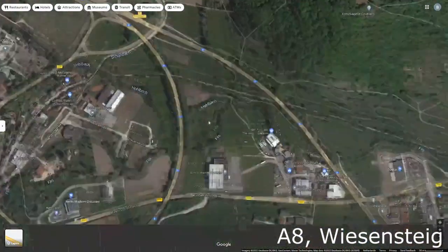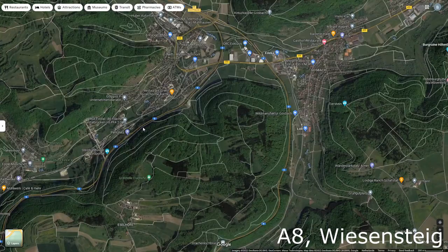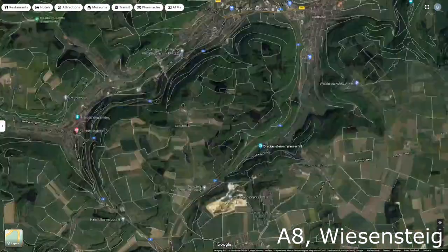Near Wiesensteig you have the A8 autobahn where one direction goes to the left of a mountain and the other direction goes to the right of that mountain.